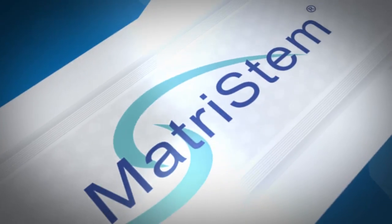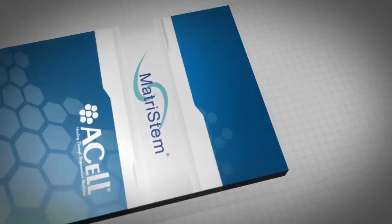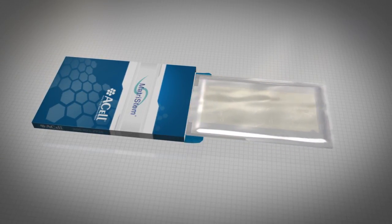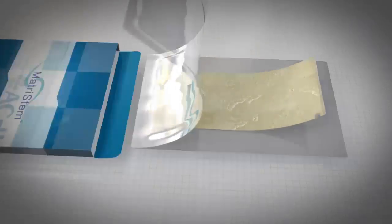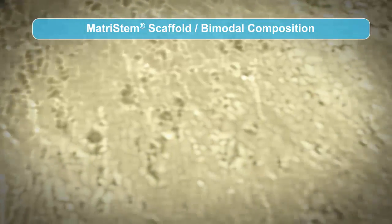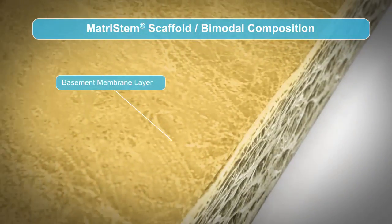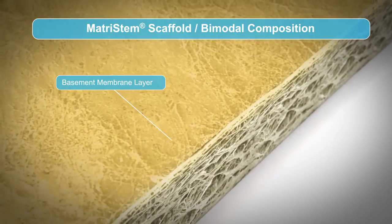A-Cell has utilized its proprietary technology to develop a revolutionary line of products under the trade name MatriStem. The unique processing of MatriStem devices helps to maintain the physical composition of the two-sided matrix. These components provide a framework to facilitate the body's natural wound healing process. MatriStem devices are non-cross-linked, collagen-based extracellular matrix scaffolds that are minimally processed.